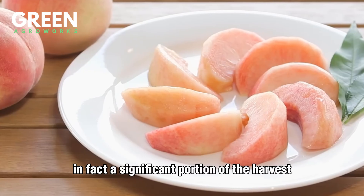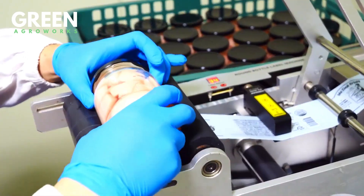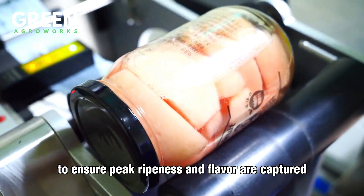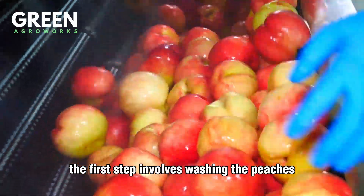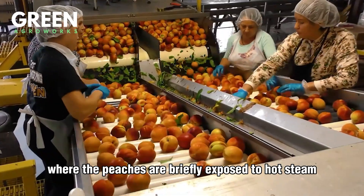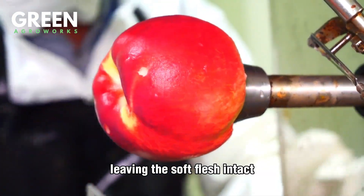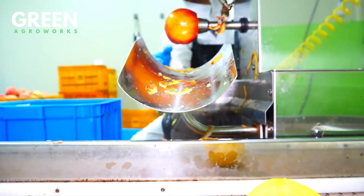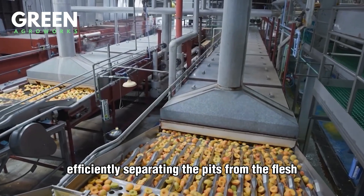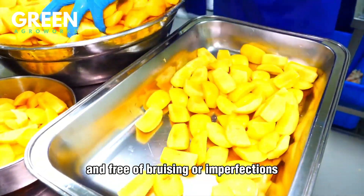Not all peaches are sold fresh. A significant portion of the harvest is sent to processing plants where they're transformed into canned peaches, refreshing juices, and other peach-based products that last year-round. This process begins immediately after sorting to ensure peak ripeness and flavor are captured. The first step involves washing the peaches again with high-pressure water sprays, ensuring they're spotless before peeling. The peaches are briefly exposed to hot steam or a food-safe solution that loosens the skin, then quickly rinsed and brushed, leaving the soft flesh intact. Next, peaches are halved or sliced with automated pit removers, and workers perform a final quality check to ensure each piece is uniform and free of bruising.